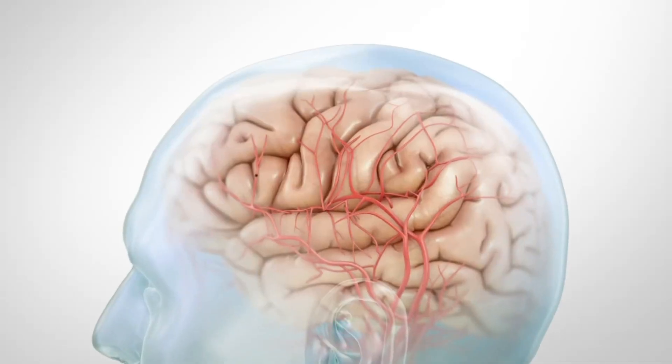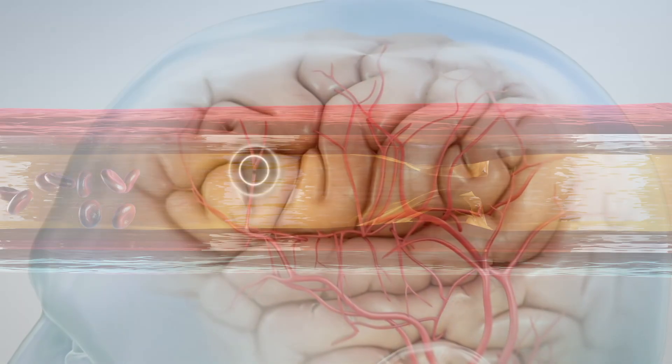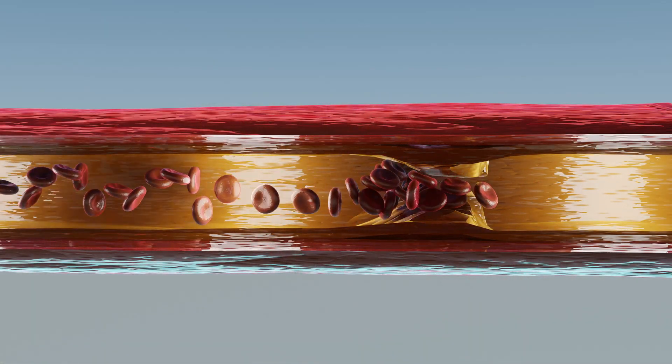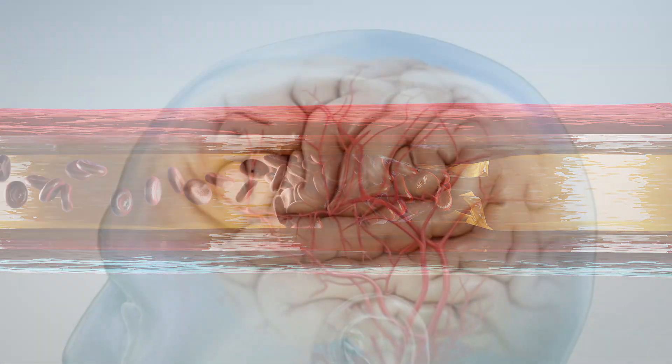Ischemic stroke occurs when a blood clot blocks a blood vessel supplying oxygen to the brain. This blockage leads to a lack of blood flow. When the brain doesn't receive enough blood and oxygen, it can't function properly.